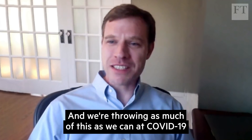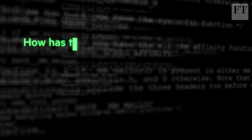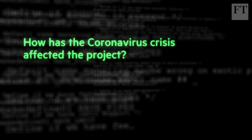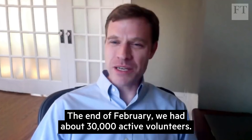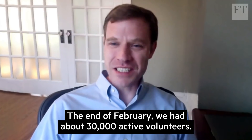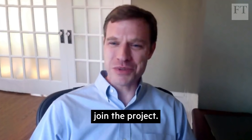We're throwing as much of this as we can at COVID-19 and trying everything we can in parallel. At the end of February, we had about 30,000 active volunteers. In the past three weeks, though, we've had over 700,000 people join the project.